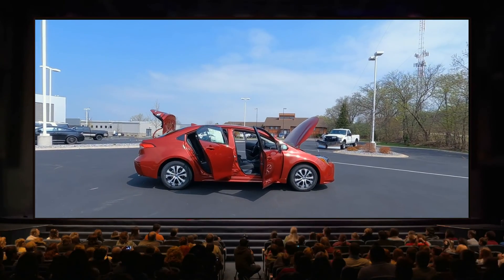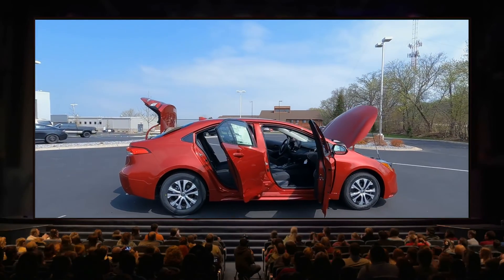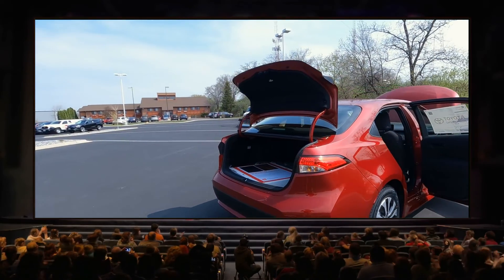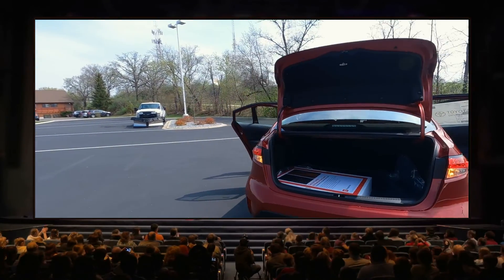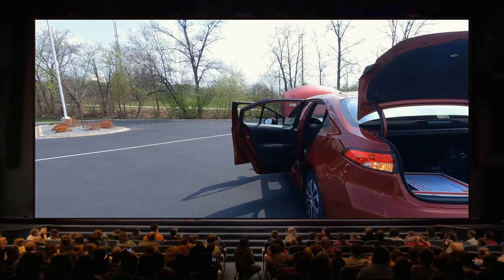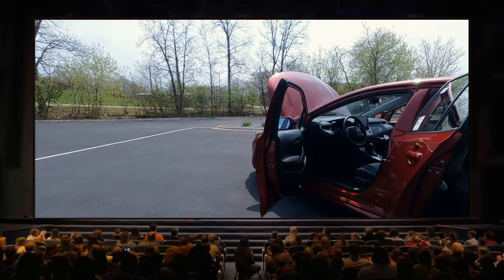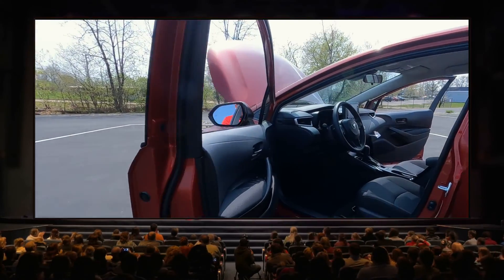Hey, it's Tony talking car biz. Today we're going to dive inside and check out the interior on this 2022 Toyota Corolla Hybrid. We'll jump inside, I'll show you all the great features. Be sure to look for a link at the end of this video to the exterior overview, but let's go ahead and get started inside.